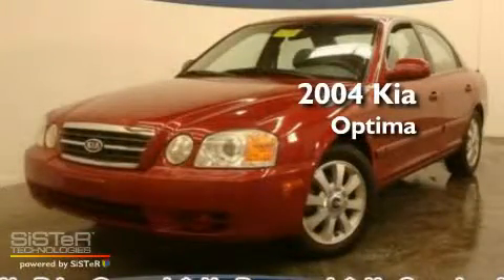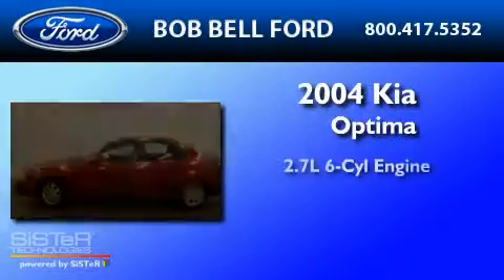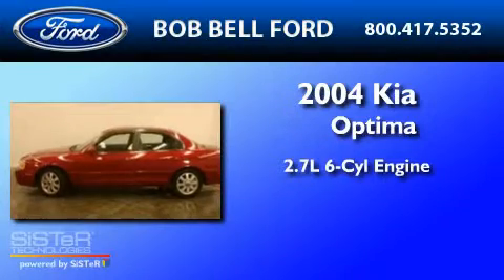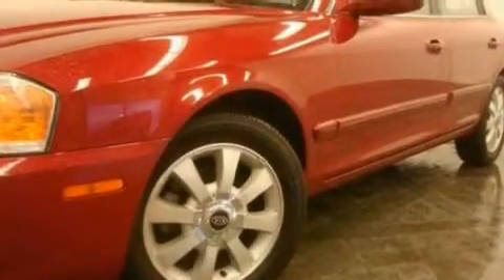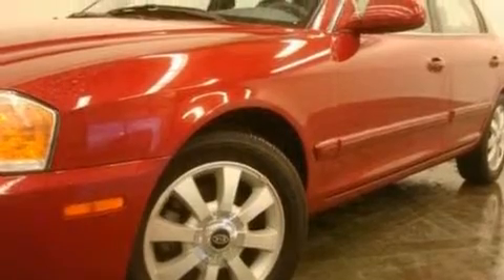This is a 2004 Kia Optima. It features a 2.7-liter six-cylinder engine and a four-speed automatic transmission. Its top features include fold-down rear seats, cruise control, a rear window defroster, and a six-speaker audio system.